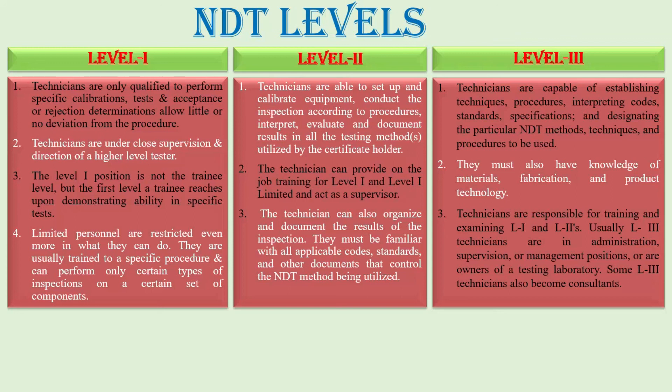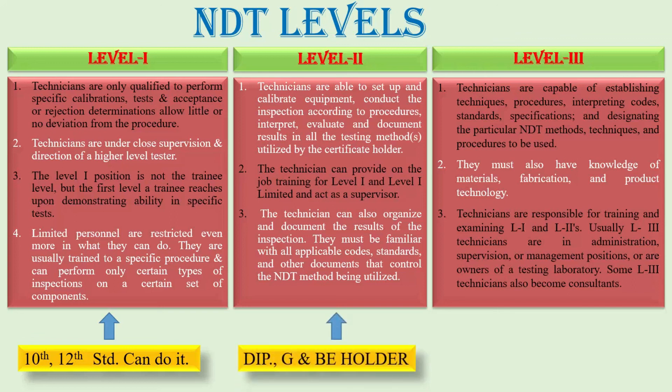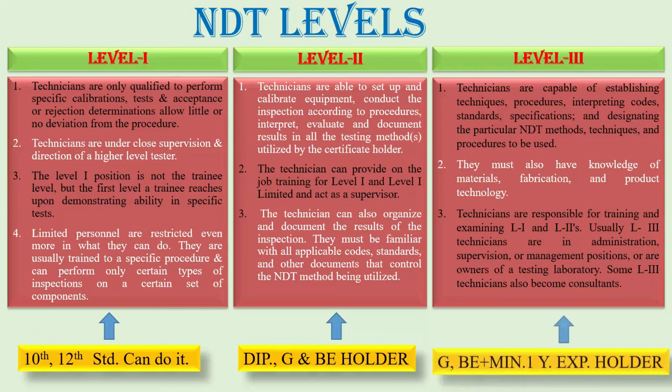So basically there are three levels. Now we discuss who is eligible for each level. For Level 1, a 10th or 12th standard person can do it. For Level 2, any diploma holder, graduate, or B.Tech/B.Voc holder can perform the Level 2 certificate. For Level 3, a graduate degree, master's degree, or B.Tech degree plus minimum 1 year of experience is needed to acquire the Level 3 certificate.